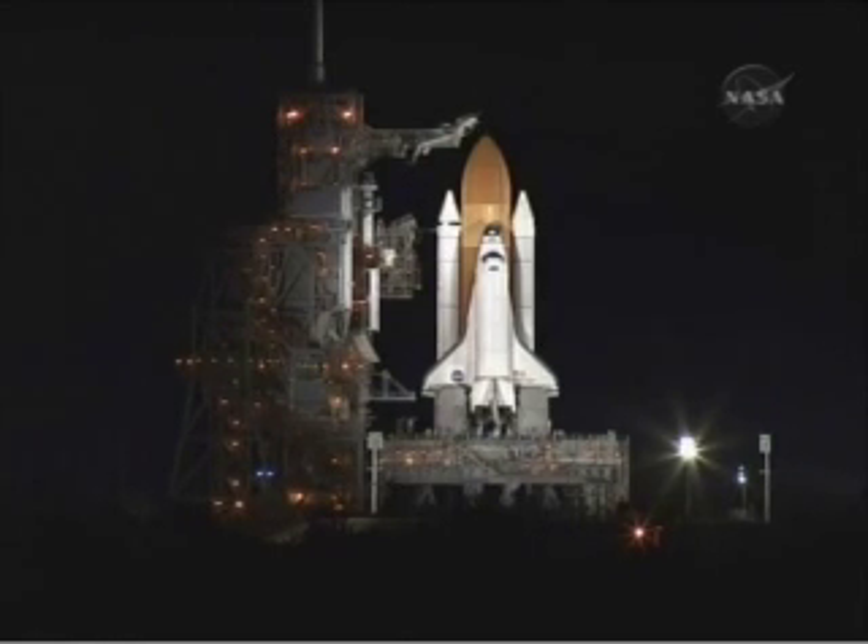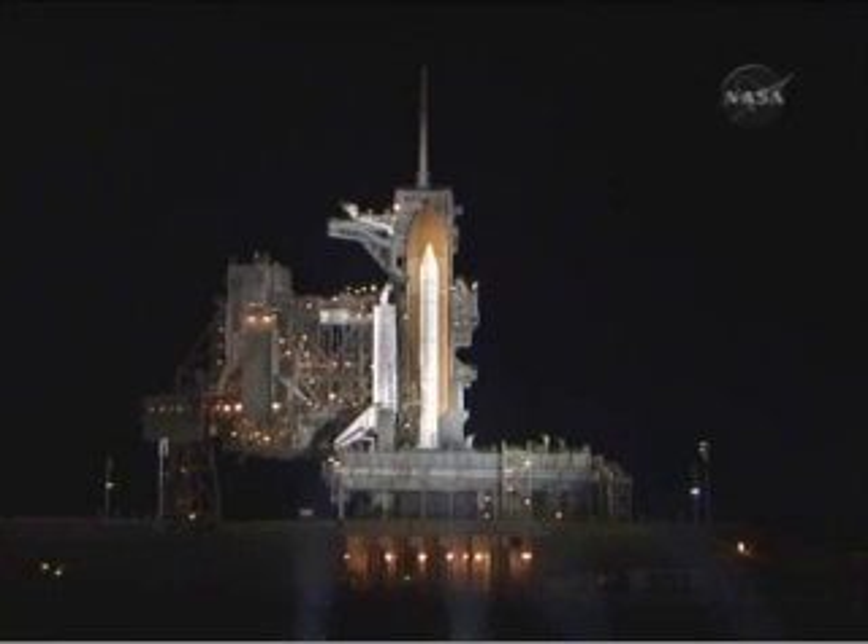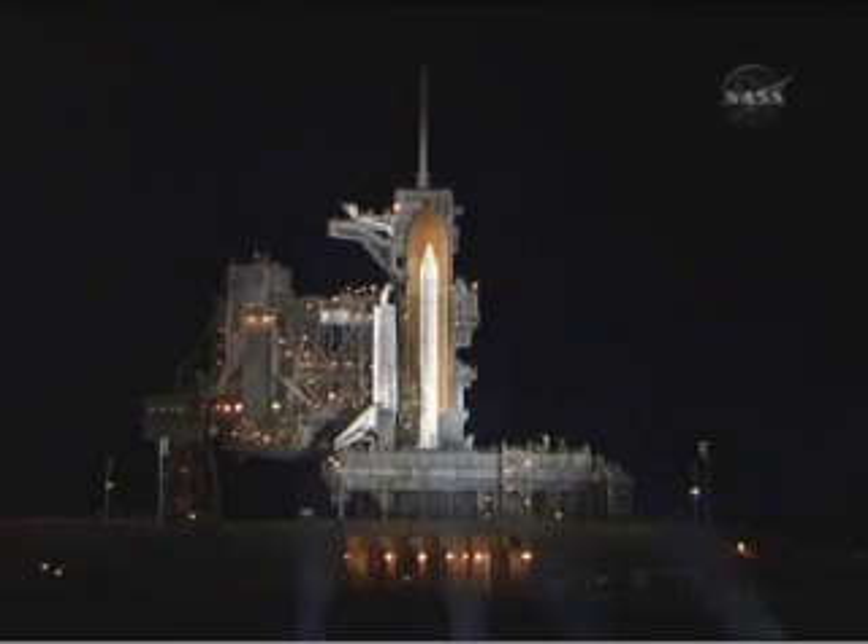CLS is clear for ET-LH2 pressurization. Still showing no constraints to launch.